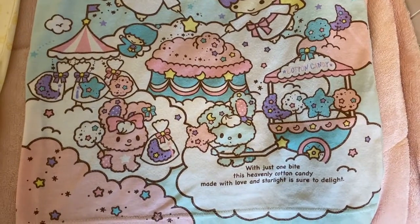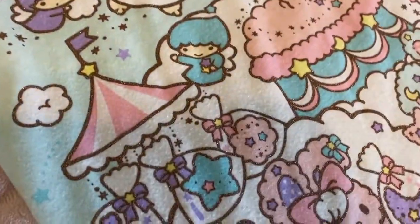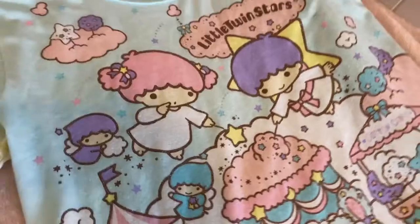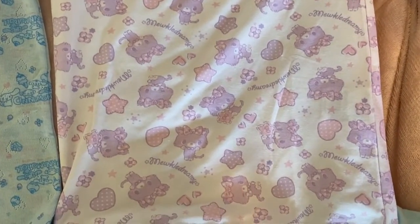I have this Little Twin Stars piece — it's like an old PJ top, but it's got a cute little scene on it with some sparkles and pastel colors. And then another Mewkledreamy — so dreamy, so cute, such floofy cheeks.